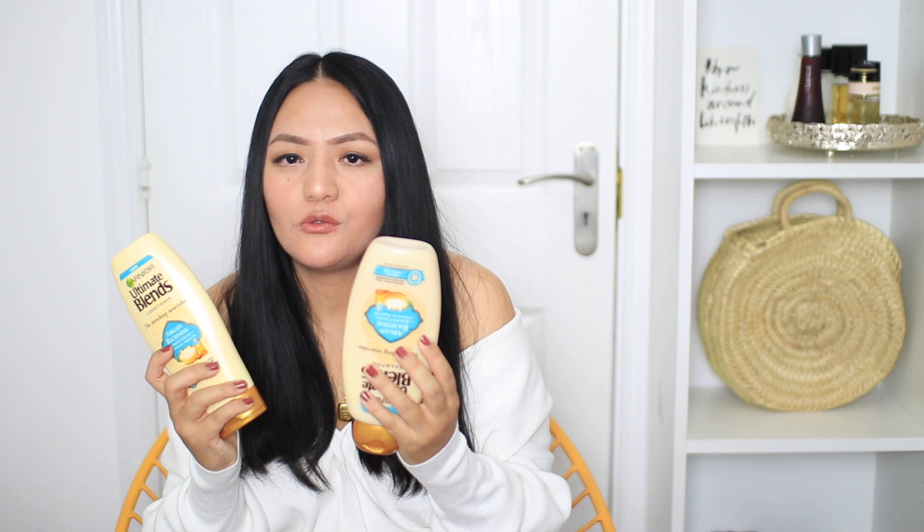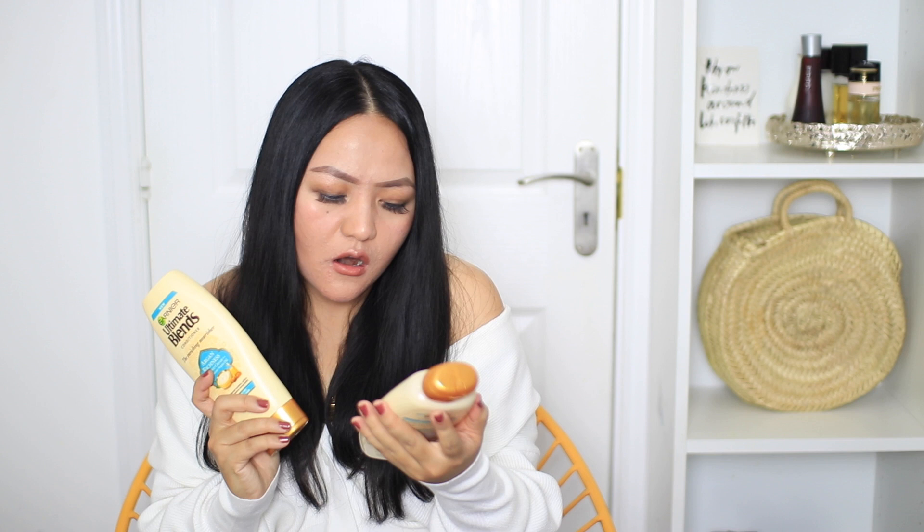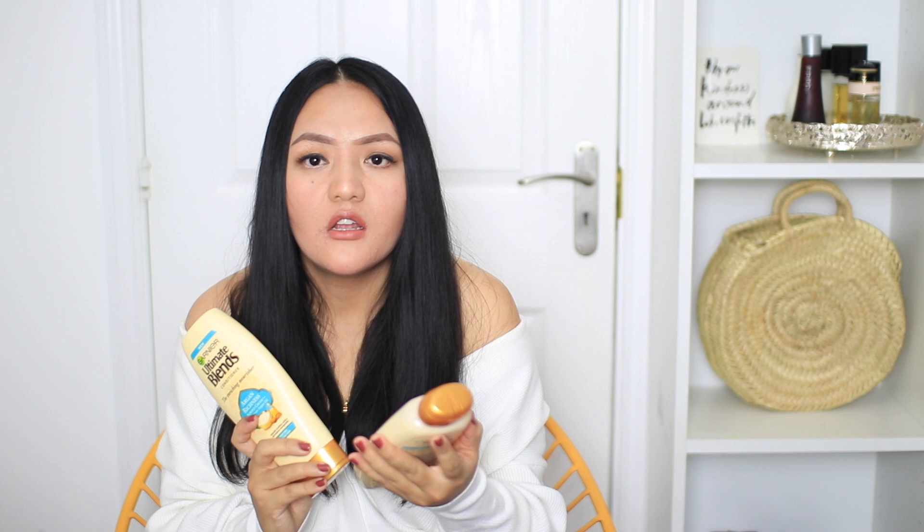Moving on to hair care — I picked up a shampoo and conditioner from Garnier that I've never tried before. This one has Moroccan argan oil and is specifically for very dry and unruly hair. When it comes to shampoos and conditioners, I'm not too picky because I feel like they all do the same job, so I tend to pick up whatever's on offer. That said, when I buy shampoo I always make sure it's for dry or damaged hair, as I feel those have extra nourishment — even though I have oily hair.